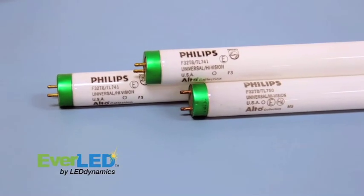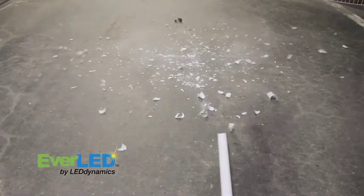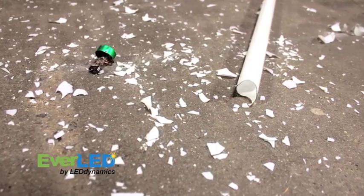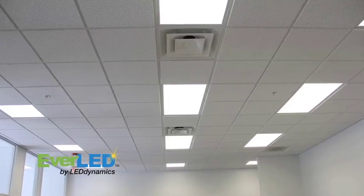Traditional fluorescent tubes are filled with hazardous materials, including mercury and toxic phosphors. When broken, these harmful substances are released into the air for all to risk breathing or touching, not to mention the risk of broken glass. Simply having fluorescent light tubes in your facility means there is a measurable risk to you and your employees.